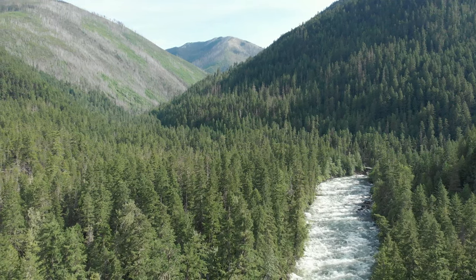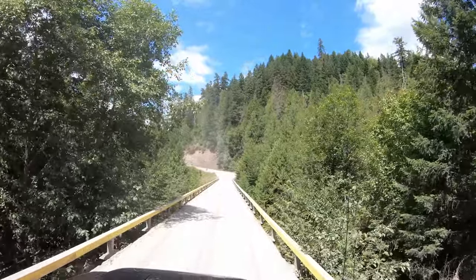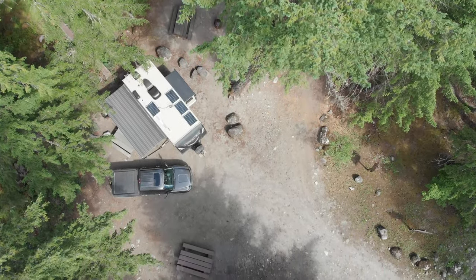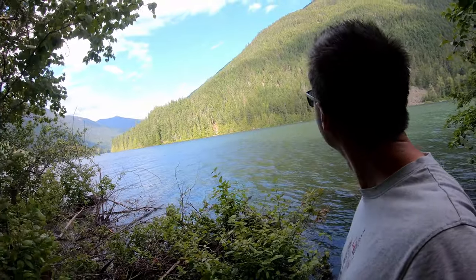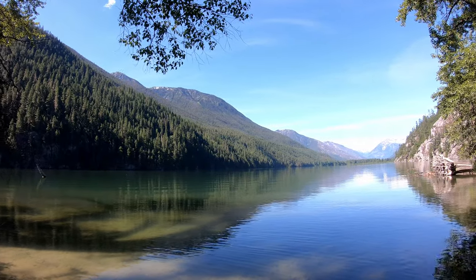Welcome to the Nahatlatch Valley. Today we're going to show you the road conditions driving up the valley, the Log Creek Recreation Site, the Nahatlatch Provincial Park, and the beautiful but difficult to access Squawkum Campground.